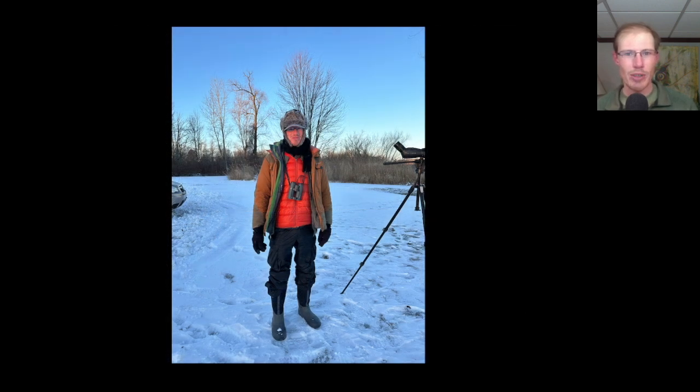I had to exchange my signature orange hat for a more appropriate wintry hat, and I think my facial expression about sums up how I felt about the cold temperatures.